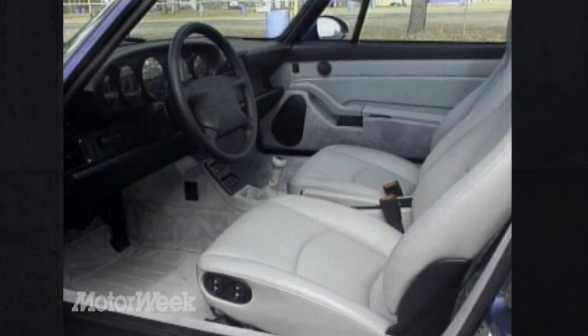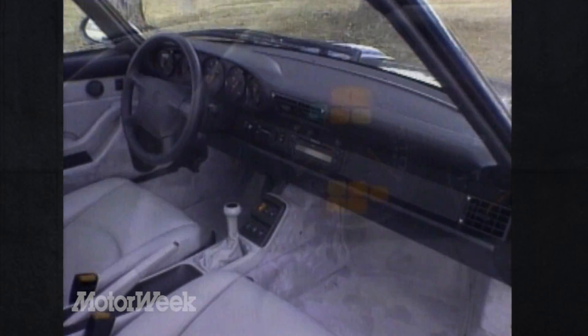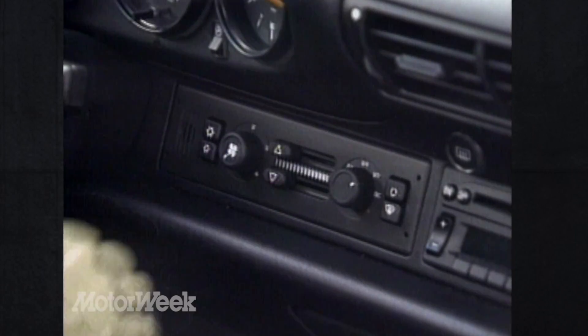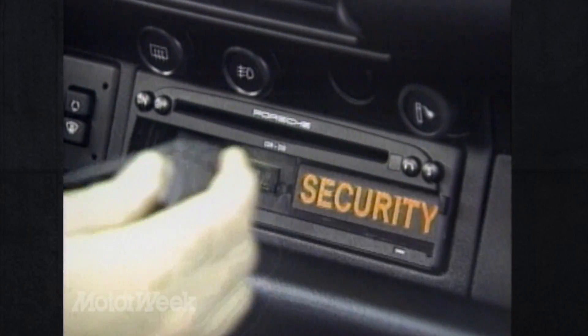Apart from the clever roof, the Targa is pure current 911. All interior appointments are standard Porsche fare — there's the practical yet vintage-looking gauge package, deep grippy bucket seats, and now user-friendly switches for both the automatic temperature controls and optional compact disc player with removable faceplate.